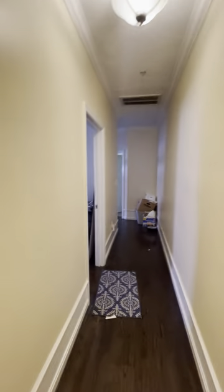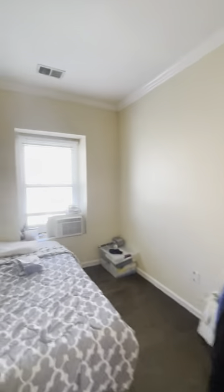Bedroom number three is here. Nice closet behind the door as well.